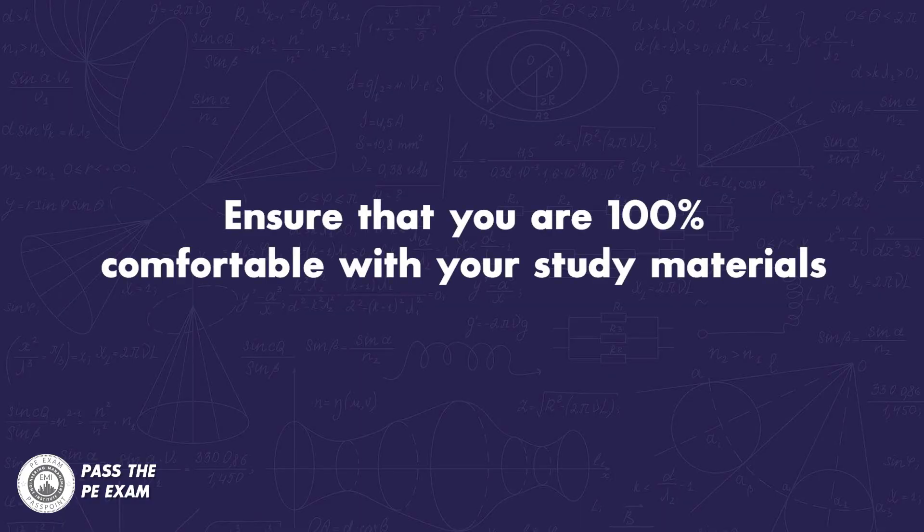Another strategy for ensuring that you use your time efficiently is to be 100% comfortable with your study materials so you can quickly find what you need when you need it. If your exam has already gone to computer-based testing, or CBT, that means being really comfortable with the online reference handbook. If your exam is not CBT yet, you will still be using your own materials and you can tab them and mark them up accordingly.